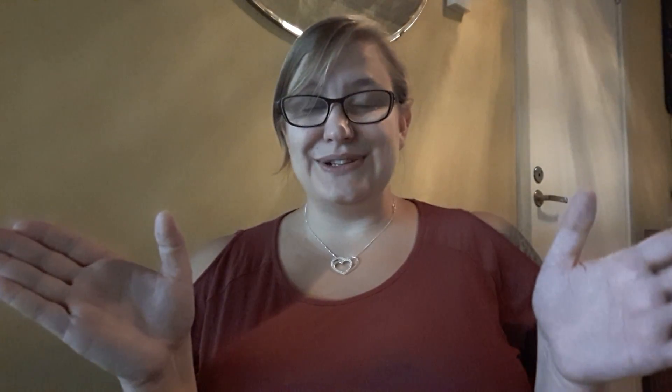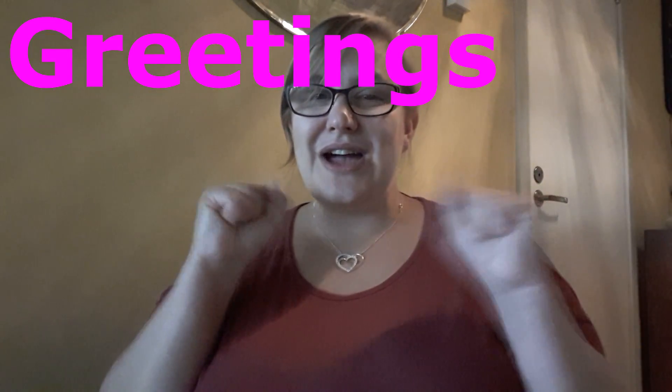If you haven't seen this and want to see the earlier videos, just go down in the description and I'll link them all from lesson one. Anyways, for this lesson, we're gonna do greetings!